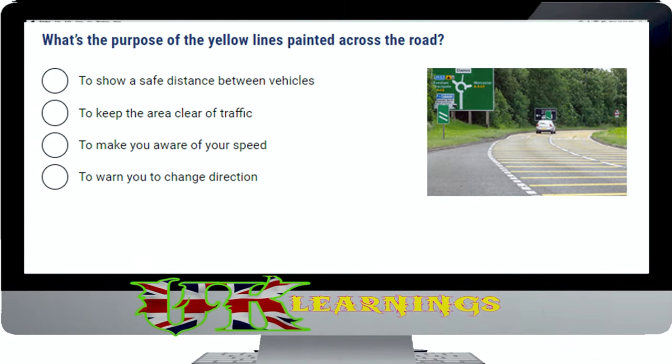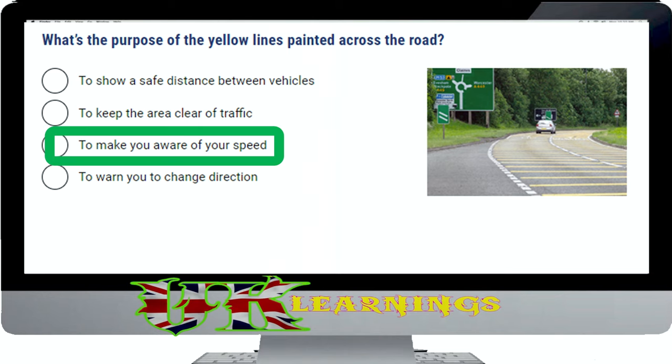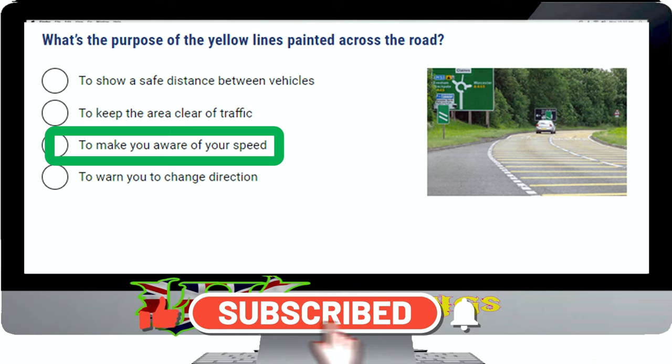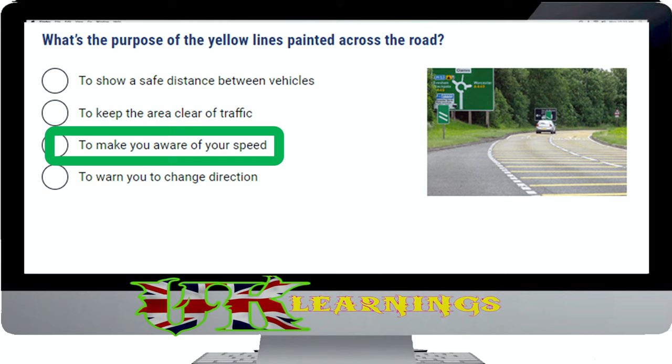What's the purpose of the yellow lines painted across the road? The correct answer is to make you aware of your speed. These lines may be painted on the road on the approach to a roundabout, a village or a particular hazard. The lines are raised and painted yellow, and their purpose is to make you aware of your speed. Reduce your speed in good time so that you avoid having to brake harshly over the last few metres before reaching the junction.